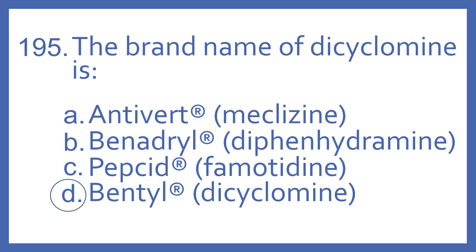And the answer is D. The brand name of dicyclamine is Bentil, and that's a medication used for irritable bowel syndrome and cramping.